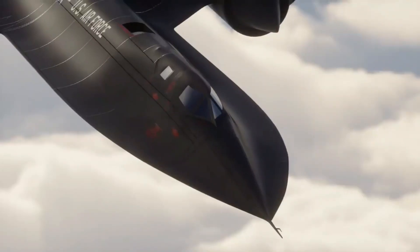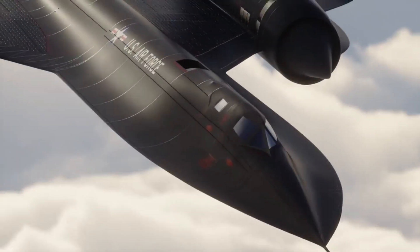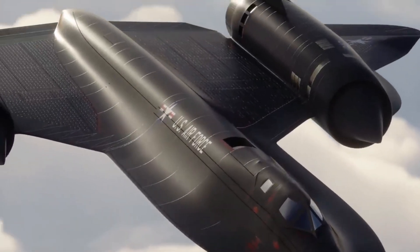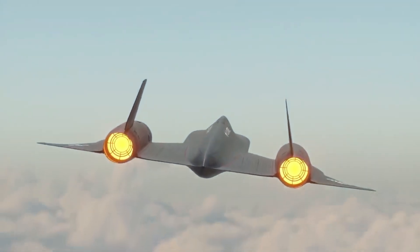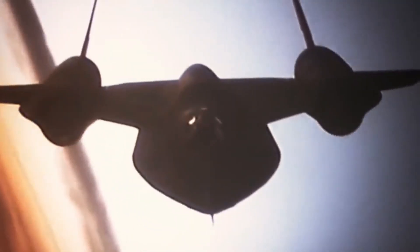Its striking appearance, characterized by sharply pointed edges and the long fuselage, reduced air resistance, and the twin engines played a crucial role in its exceptional performance, able to fly from New York to London in less than two hours.